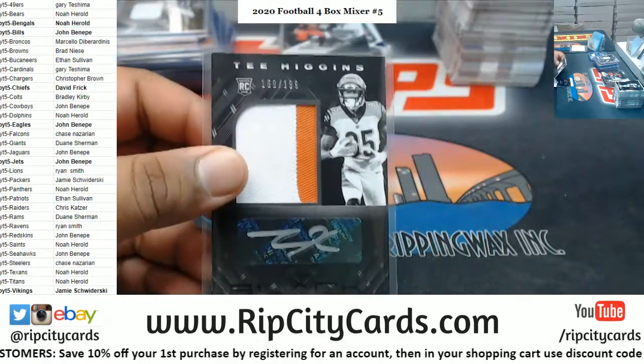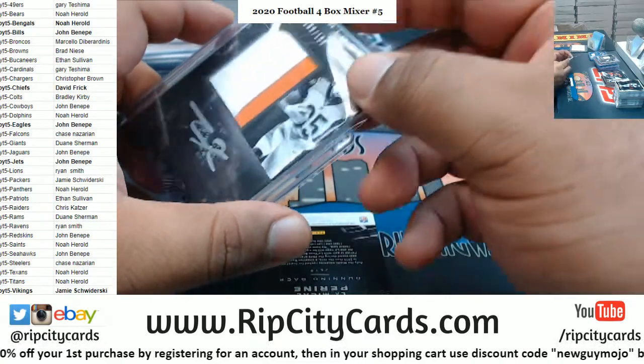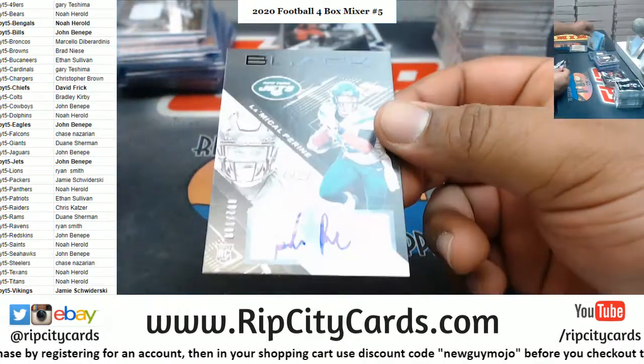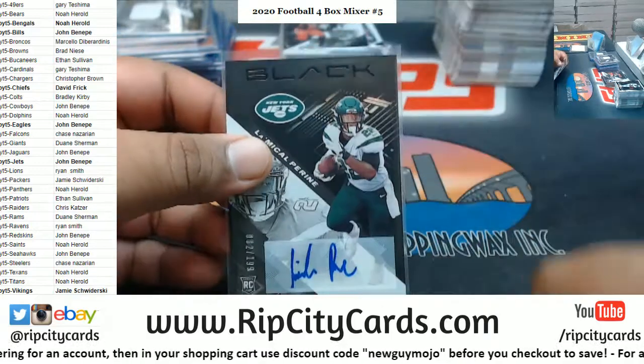A little something for you Noah — it's not Burrow, I know, but at least they got a hit. And last but not least, my Michael Perrine for the Jets, to 199, with the rookie auto.